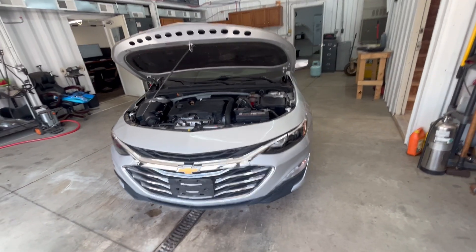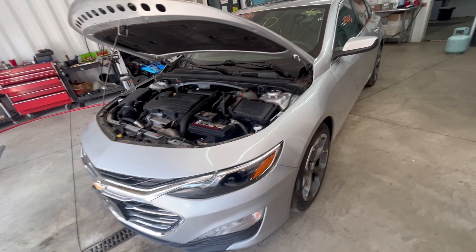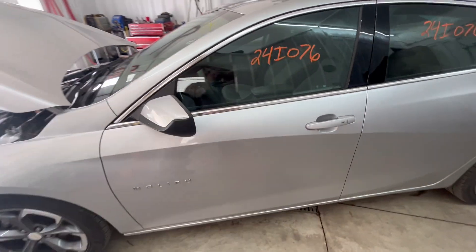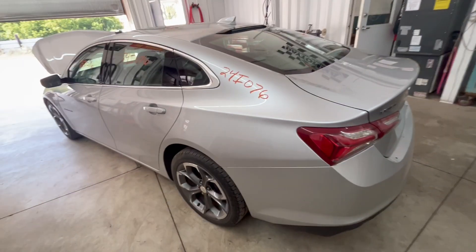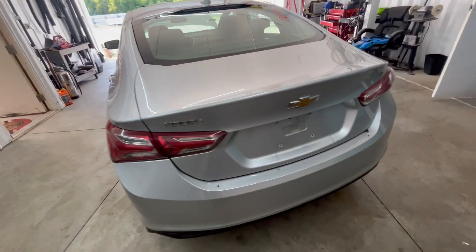Hello, BC Auto Parts here. Got a '21 Chevy Malibu, 1LT model, 1.5 liter turbo, 86,000 miles, CVT trans, road tested.